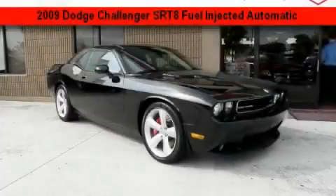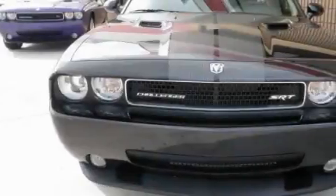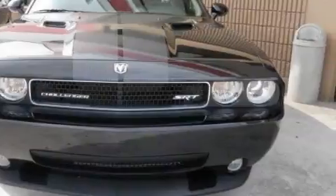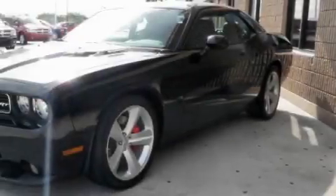This is a 2009 Dodge Challenger — for when A to B is not so straightforward. The robust eight-cylinder engine connected to an automatic transmission delivers prompt and deliberate responses.